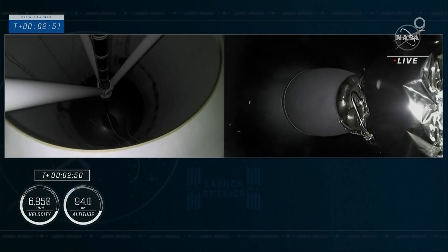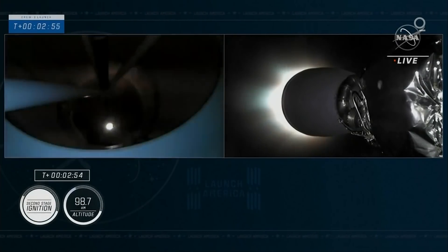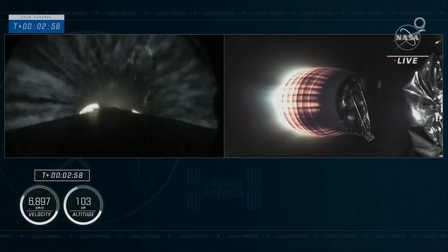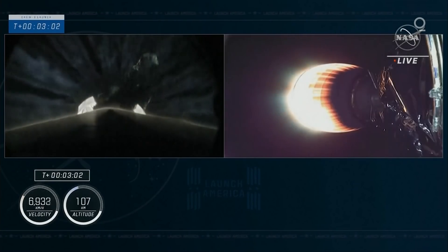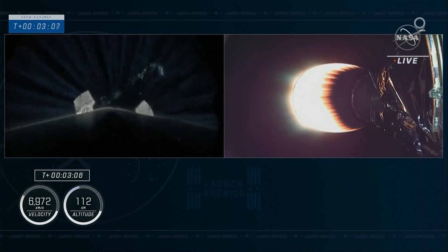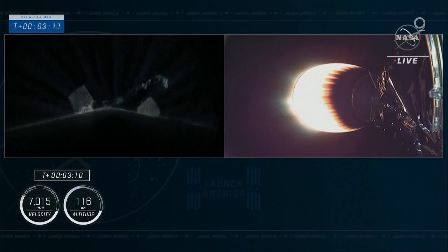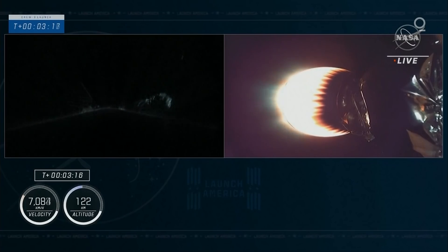We have ignition of the second stage. And you saw that green flash of that TEA-TEB fluid. Crew 3 is now on their way to the International Space Station. On the left side, first stage, you can see the titanium grid fins coming out, the streaks of the exhaust of the second stage engine going by.